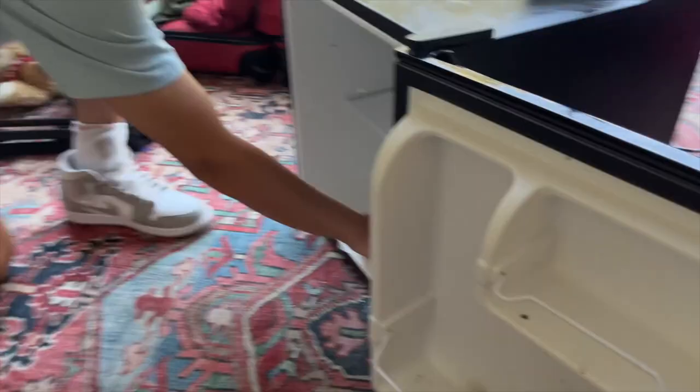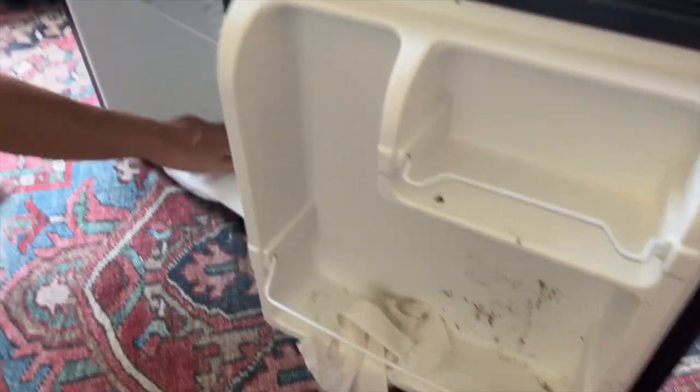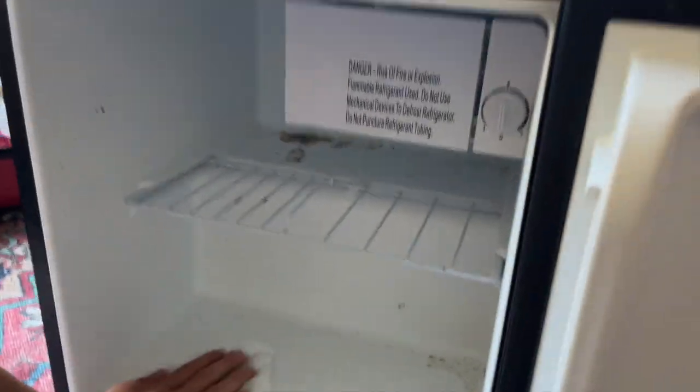I started my mini fridge this summer without electricity and now there's some mold in it. Ew!